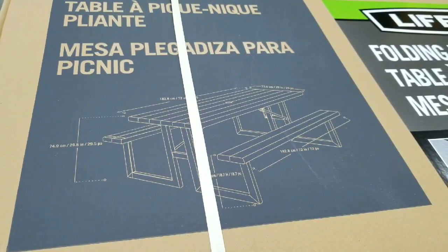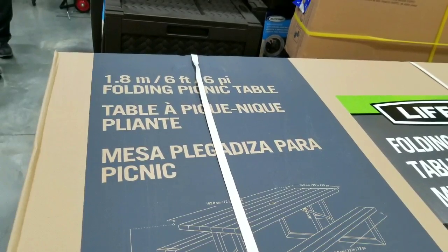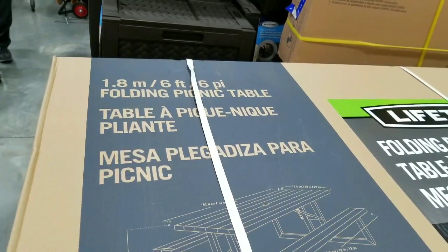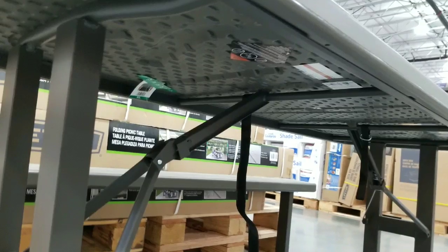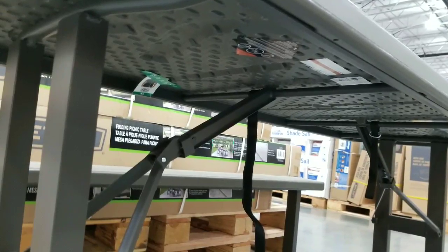Six-foot long picnic table — could probably comfortably seat six people, but the description says eight. I doubt it unless they're kids. They're at Costco right now. It's really rigid — I love how rigid the top table is, as well as the supports.